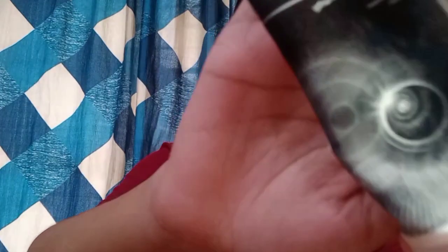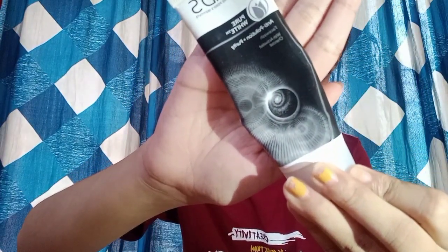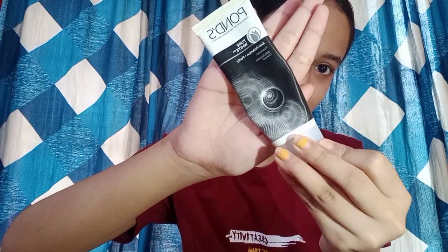The first step in my morning skincare routine is to wash my face with a very gentle cleanser. The product I am using is from Ponds — Activated Charcoal Fresh Water. This is something I have been using for a while now and I am really liking it. It is suitable for all skin types and it's a very good fresh face wash.